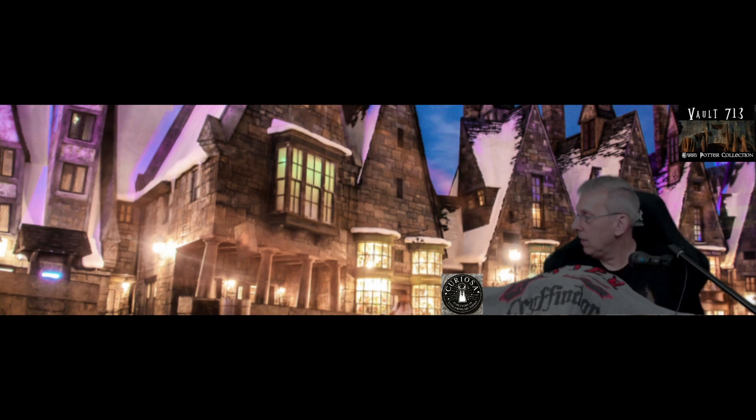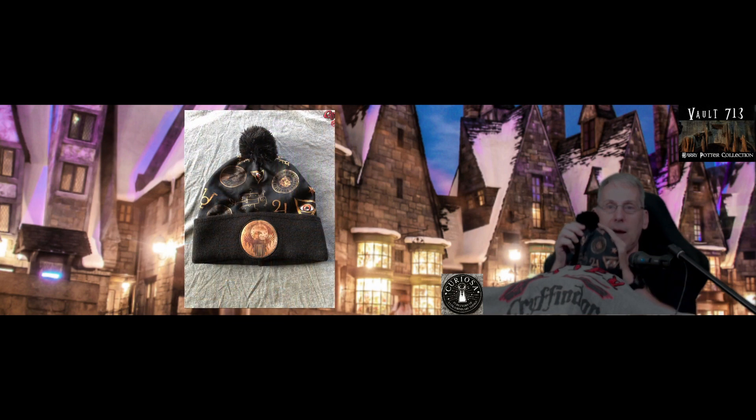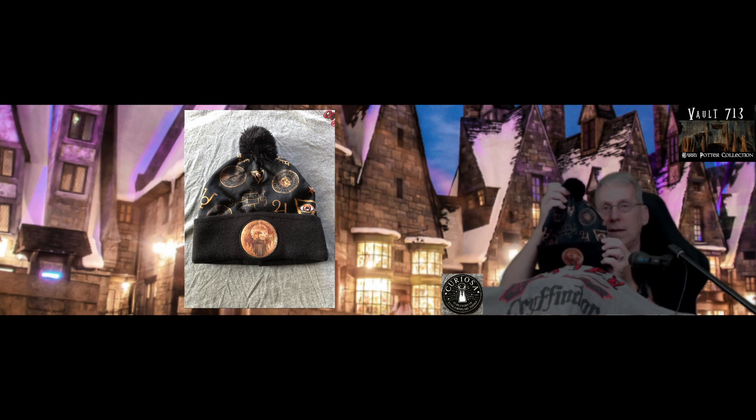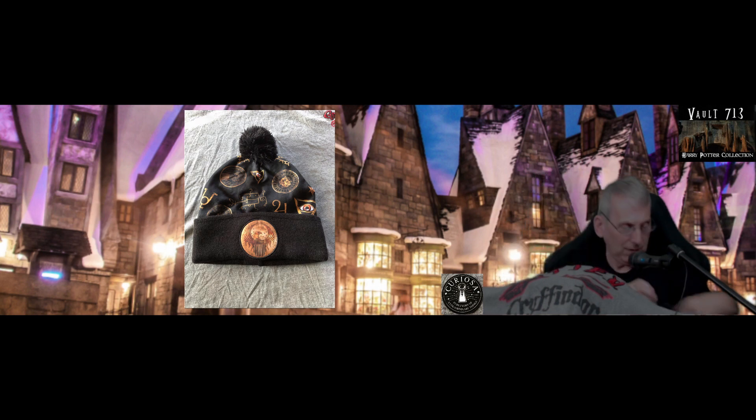Let's start off with a nice little beanie cap. Look at this. It's from the Makusa in Fantastic Beasts. It's got a nice little tassel. It's got all these beautiful icons on it. We'll put a close up over there on the left side of the screen for you. Nice little winter beanie. Fantastic.